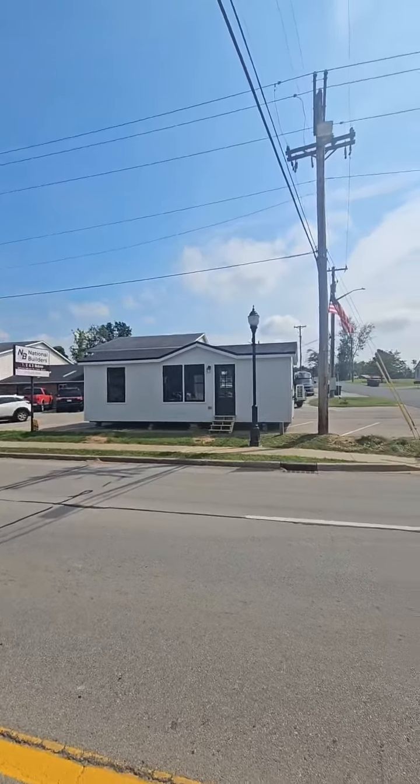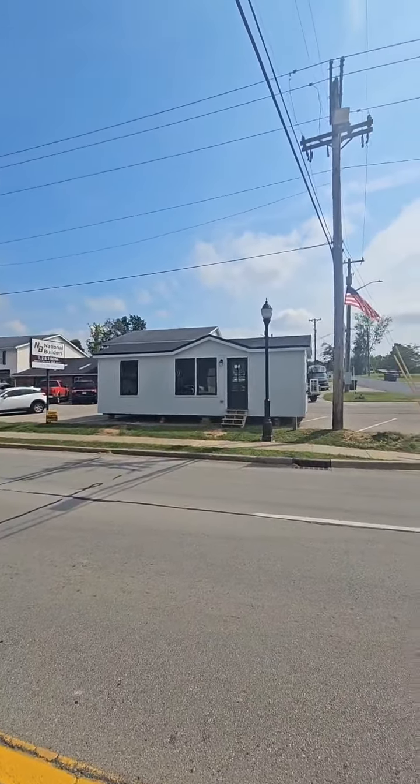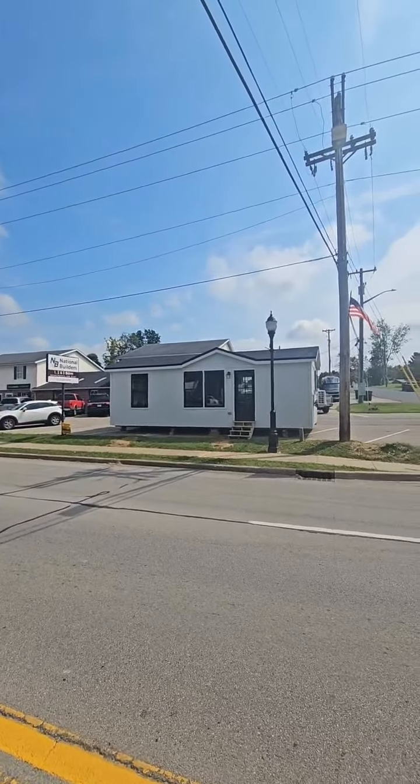Just a small home. The dimensions is 14 by 32. We can do a 14 by 42, one bed one bath, for $90,000. This is a 14 by 32, one bed one bath, for $70,000.